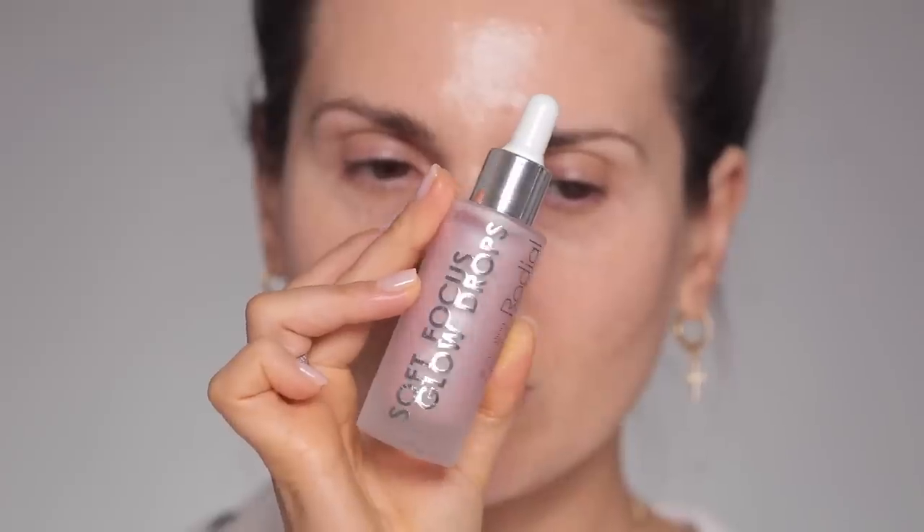Before foundation, I wanted to use these Rodial Soft Focus Glow Drops. If I try to apply these directly on the face I end up touching my face with that little dropper, so I'd rather do it on my hand and then spread it. It smells like a baby.